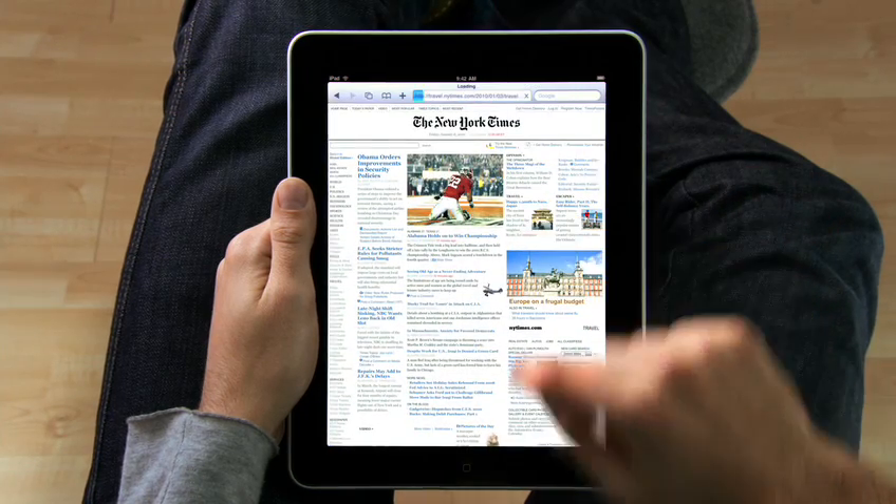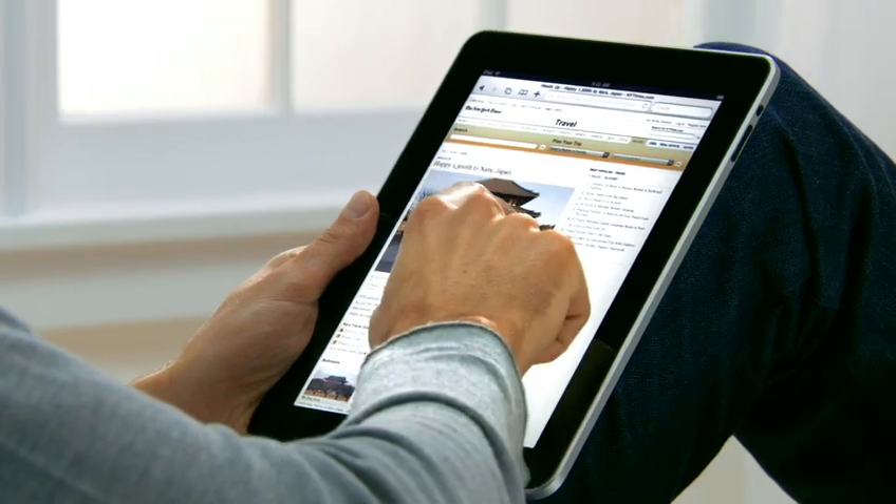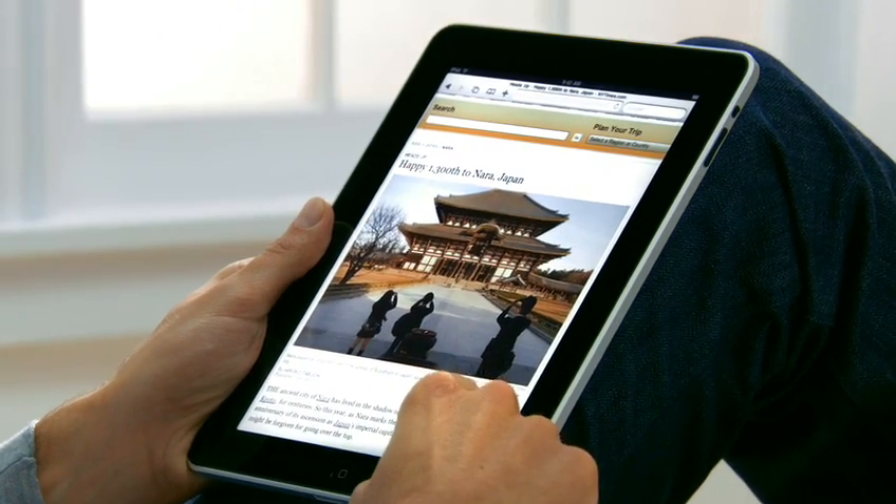They're all just right there. If you see something, you just reach out and tap it. It's completely natural. You don't even think about it. You just do.